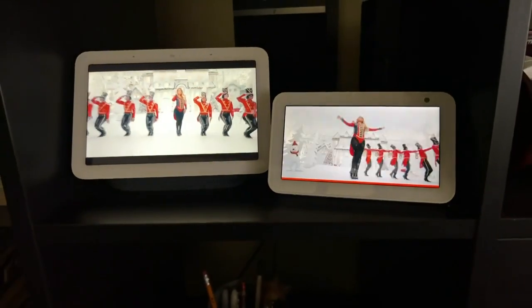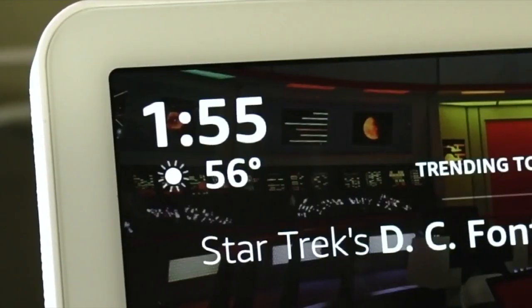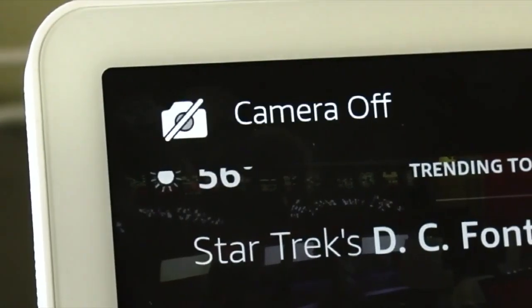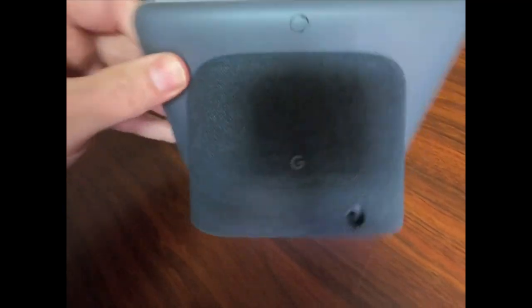The Nest Hub has a larger screen than the Echo Show, so it's better at watching videos. Another major difference: the Echo Show has a built-in camera for voice and video calls to other Alexa devices. Google's Hub has no camera.